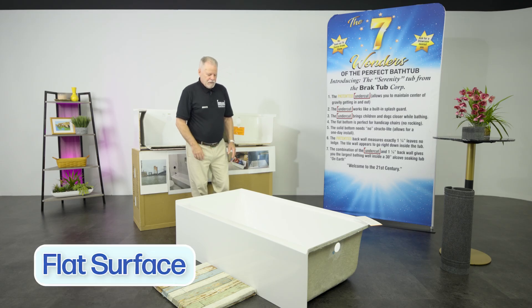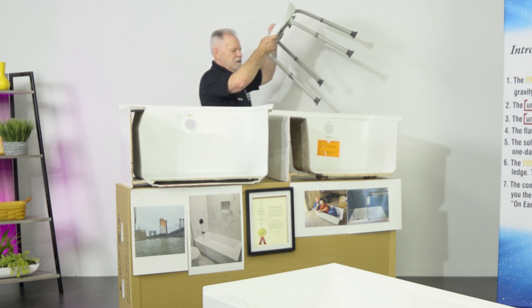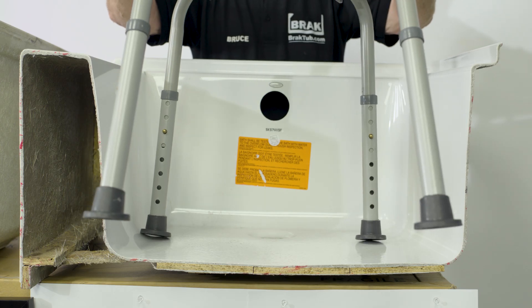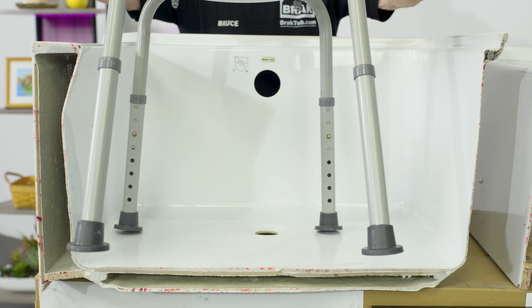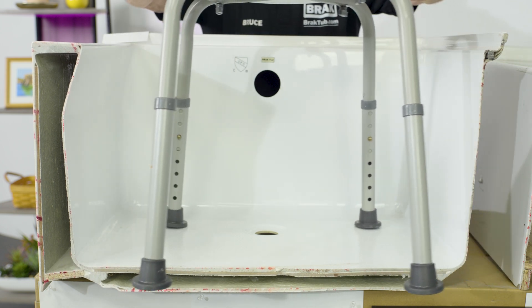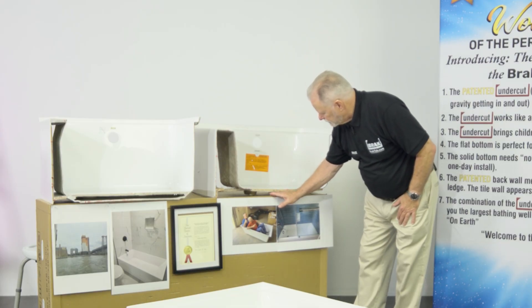The other thing I did is make the bottom of the tub flat. You can almost look at my tub like a shower base with tall walls. If you're ever using a handicapped chair, the old-fashioned tub curves in and there's no room to fit the chair. Both these tubs are the exact same size, but my tub has 26 inches on the bottom, allowing the handicapped chair to fit very easily inside.